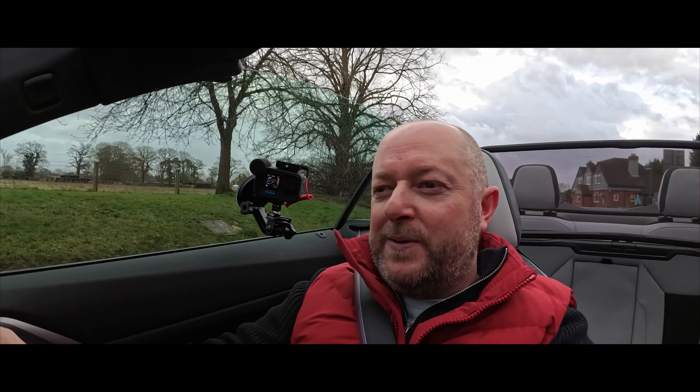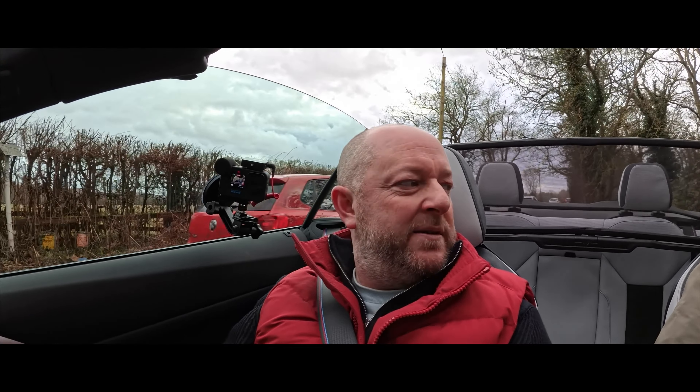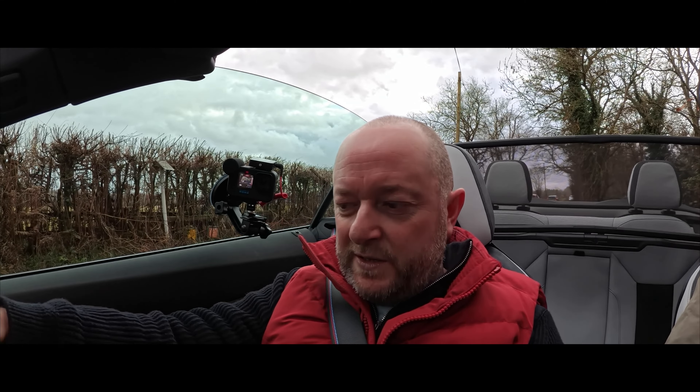It'd be hard not to drive this like a hooligan every time you got in it. And I have to tell you, these roads around here are terrible — really bumpy with potholes — but this has soaked up the bumps really well, considering you're in the full harder suspension mode.